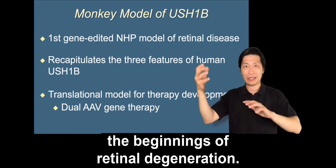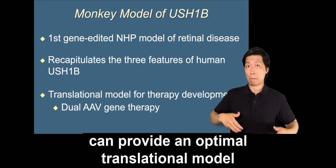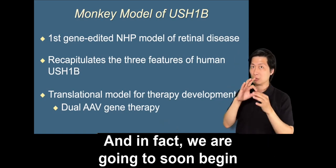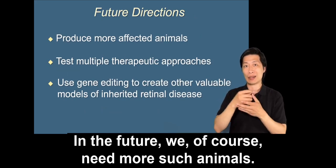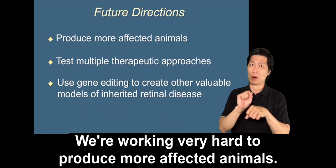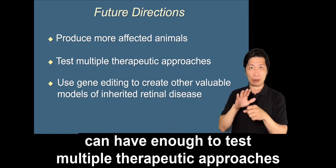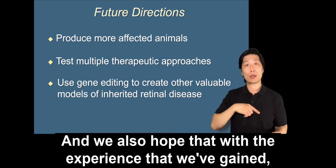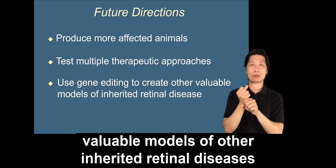Our hope is that monkeys like her can provide an optimal translational model for the development of therapies for Usher syndrome. In fact, we are going to soon begin an AAV gene therapy in Gemma. In the future we need more such animals and are working very hard to produce more affected animals, with the hope that we can test multiple therapeutic approaches for this disease. We also hope that with the experience gained, we can use gene editing to create valuable models of other inherited retinal diseases, including other forms of Usher syndrome.